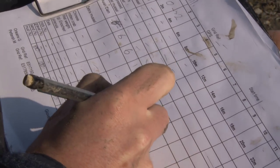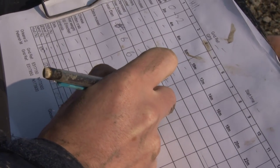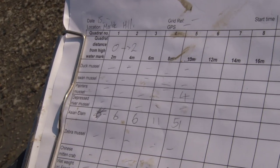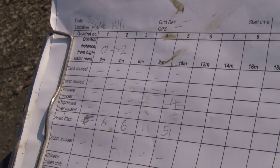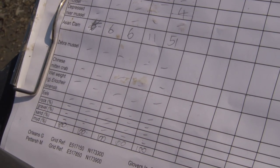We found that this shore here is dominated entirely by non-native species, specifically the Asian clam, which is abundant across this soft sediment shore. This kind of survey and these results help us get a better understanding of the wider picture and how invasive species are affecting our shores across Britain.